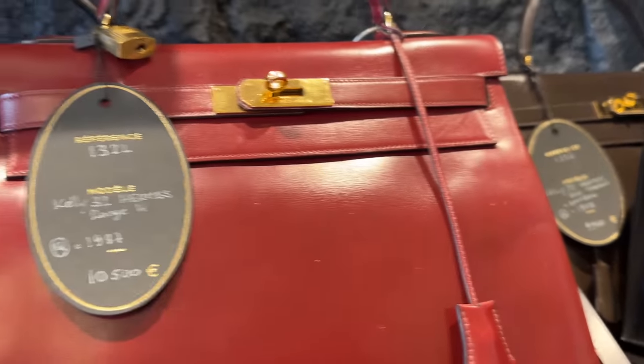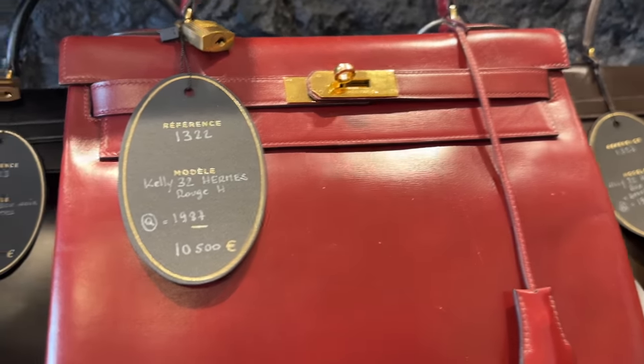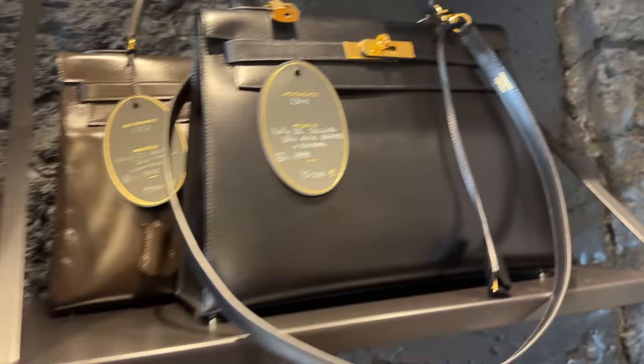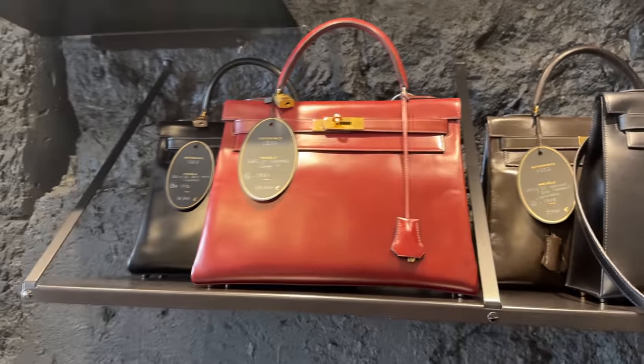The price points and just the quality — how well kept all these bags are. I see almost no hairline scratches on this one or the other one I showed you before. Yeah, this red one I really love. It's stunning. I might try that one on.